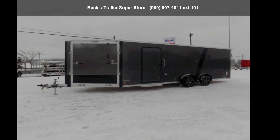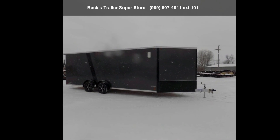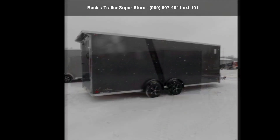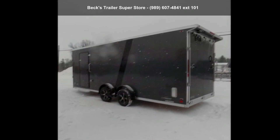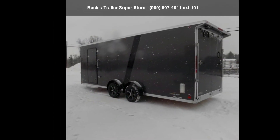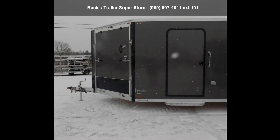Presenting the Legend Trailers 2022 ES7.5x27TA35. This trailer is ready for the road. Financing options are also available for qualified buyers. For more details on this unit's features and options, follow the link in the description below.